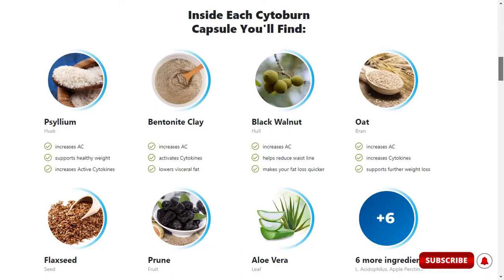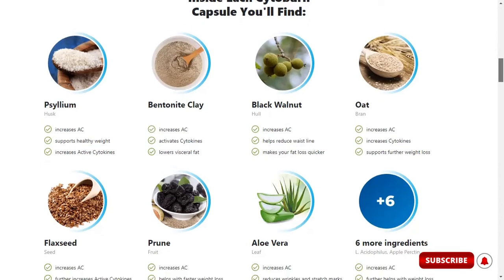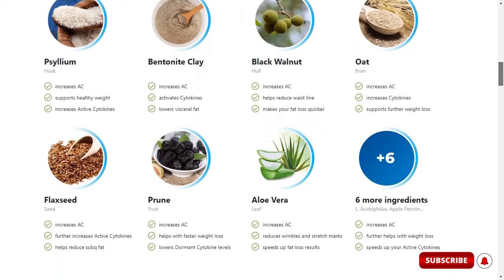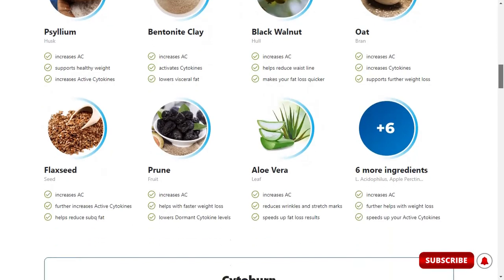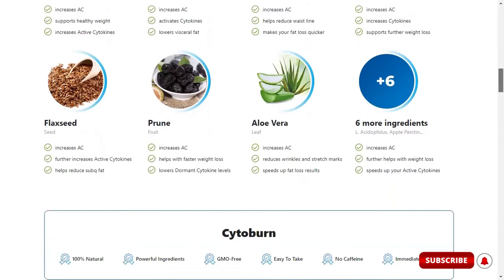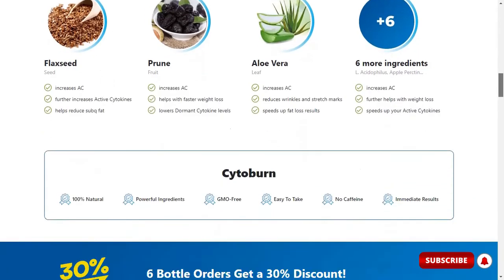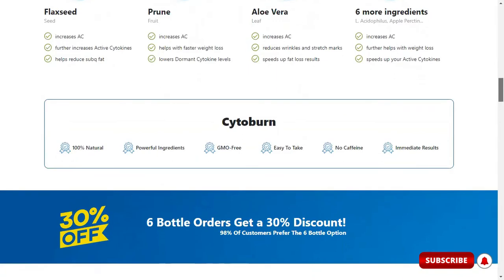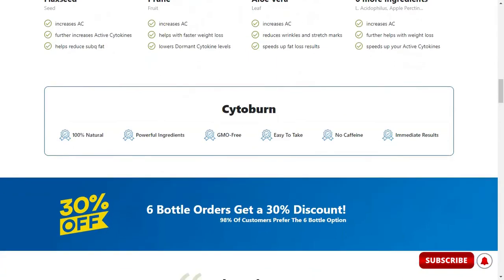What are these ingredients, and are they safe? Each capsule contains a blend of psyllium husk, bentonite clay, black walnut, oat bran, flax seeds, prune, aloe vera, lactobacillus acidophilus, apple pectin, and glucomannan. Yes, it's considered safe, because the ingredients found in Cytoburn are 100% natural and there are zero side effects associated with this product.